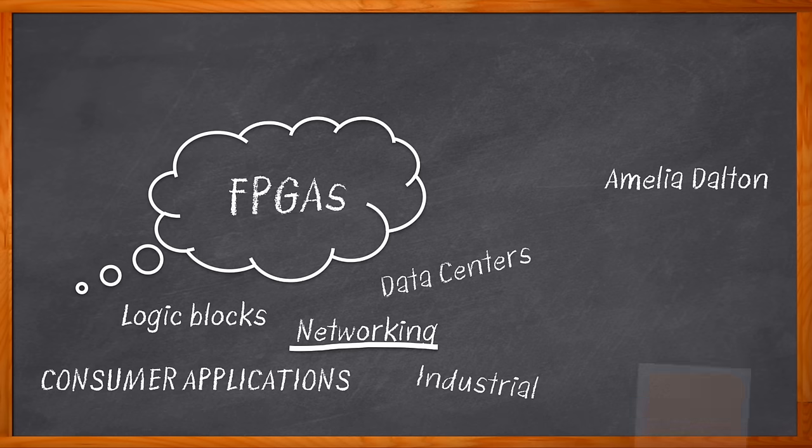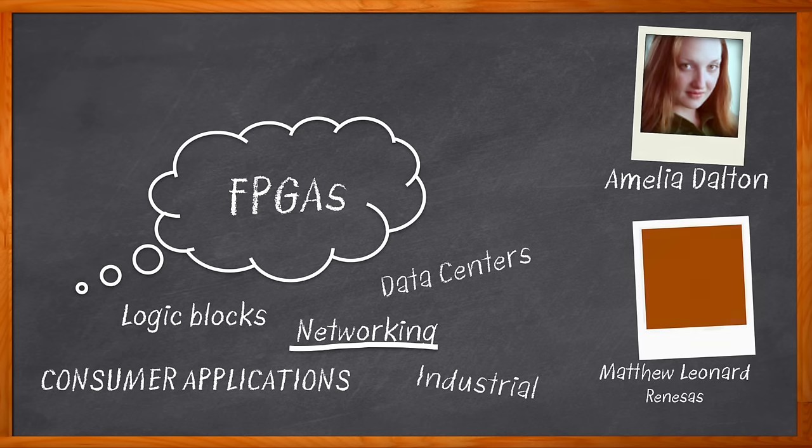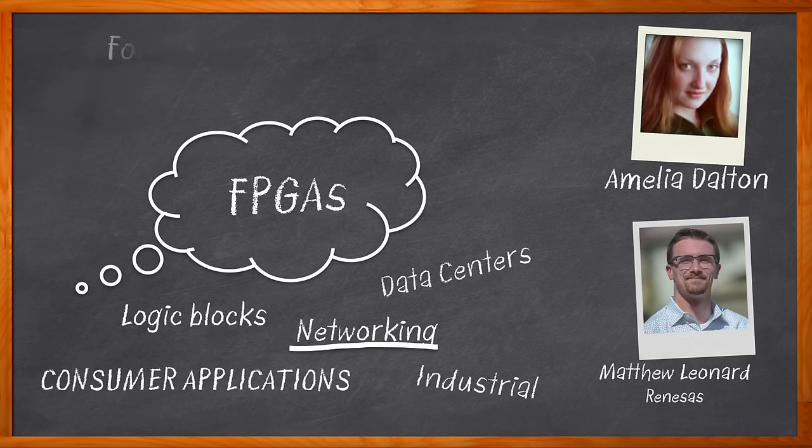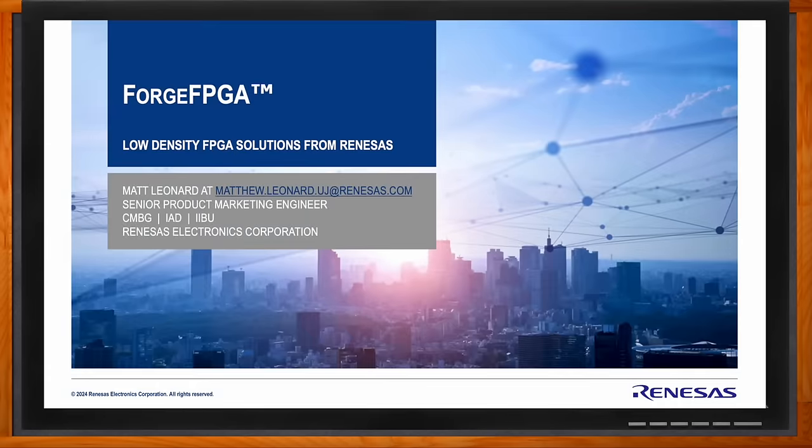We're talking about low-density FPGAs from Renaissance. I'm Amelia Dalton, host of Chalk Talk. In this episode, Matthew Leonard from Renaissance and I explore the benefits that Forge FPGAs — low-density FPGA solutions from Renaissance — bring to a variety of applications, including computing and storage, wearables, consumer electronics, and more. We also investigate the LUT structure of these low-density FPGAs, how these solutions can be utilized for drone sensor aggregation, and how Renaissance is breaking barriers of entry for FPGA solutions with their Forge FPGAs. Don't forget to click that link for even more information about this topic from Renaissance.